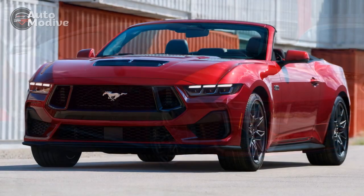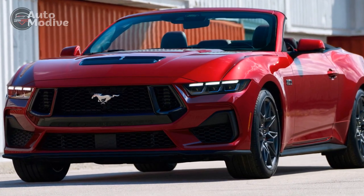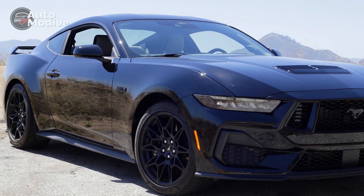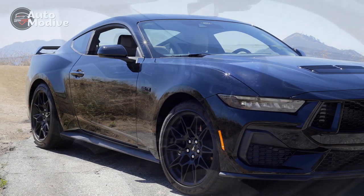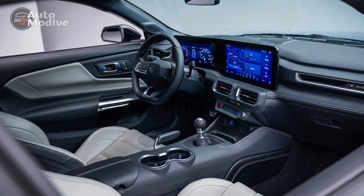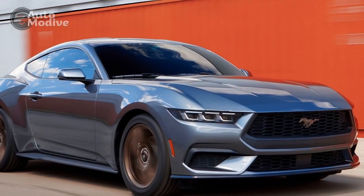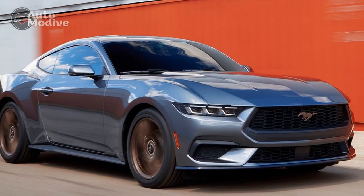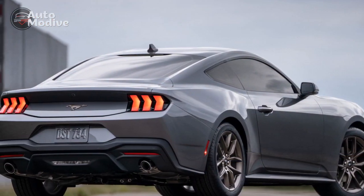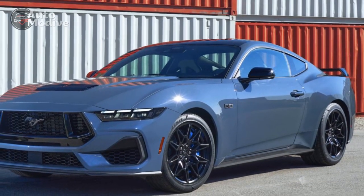Cons of the 2024 Ford Mustang GT: 1. Fuel efficiency — with its high-performance V8 engine, the Mustang GT is not the most fuel-efficient car, and drivers can expect lower miles per gallon figures during spirited driving. 2. Limited space — while the Mustang GT's cabin is comfortable for front seat passengers, the rear seats are relatively cramped, limiting passenger space for rear occupants. 3. Higher cost — the advanced technology, performance capabilities, and premium features come at a higher cost compared to base models or some competitors in the market.